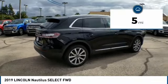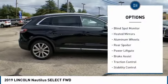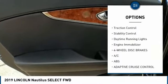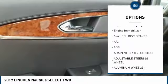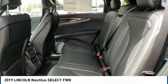This vehicle has less than 100 miles. Here are some of this vehicle's great options: blind spot monitor, heated mirrors, aluminum wheels, rear spoiler, power lift gate, brake assist, traction control, stability control, daytime running lights, engine immobilizer.